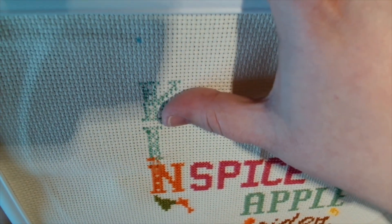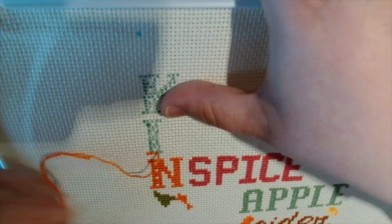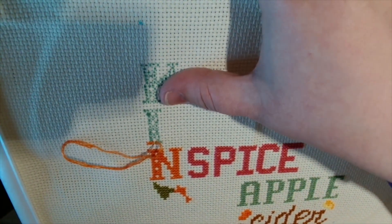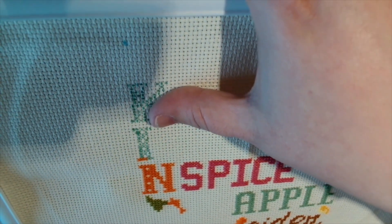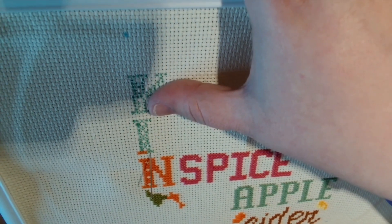So this is called Autumn Favorites by Shannon Christine Designs. There's a few of us stitching this pattern and I'm absolutely loving stitching on it. So let's get into this week. Monday morning I was stitching on Caterpillar Cross Stitch.